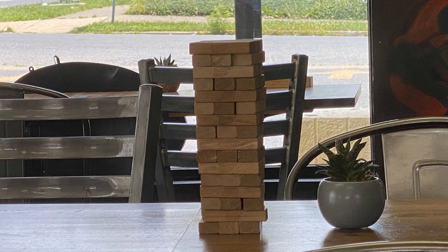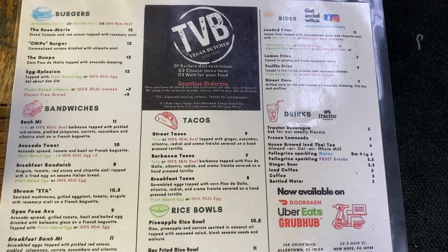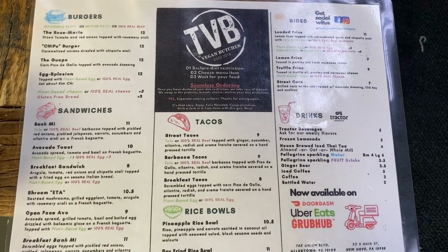Jenga anyone? How about a fast game of Connect Four while you wait for your fresh food to be made? The menu includes sandwiches, tacos, rice bowls, and burgers.